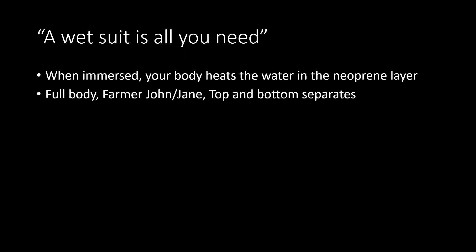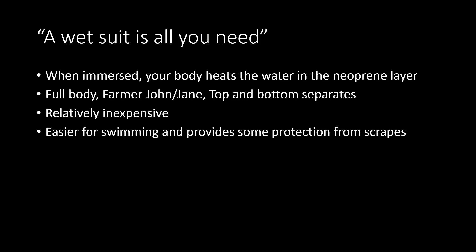There are different kinds of neoprene suits — full body, which you often see with kite boarders. The Farmer John or Farmer Jane is more common with kayakers; it leaves your arms very free to paddle. You can also get top and bottom separates. They're relatively inexpensive. It's easier if you have to swim — much easier to do that in a wetsuit; it actually provides some buoyancy and also some protection from scrapes.